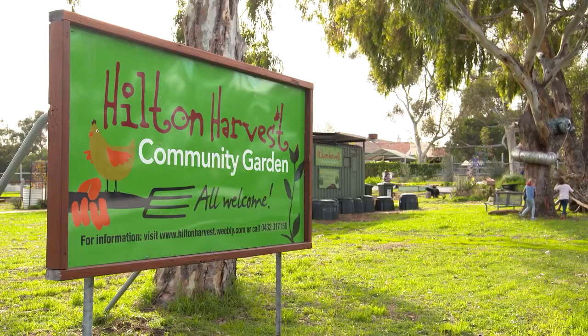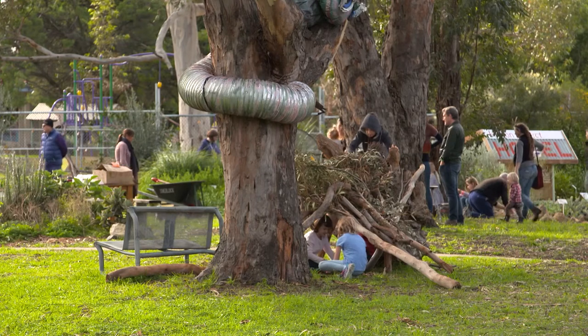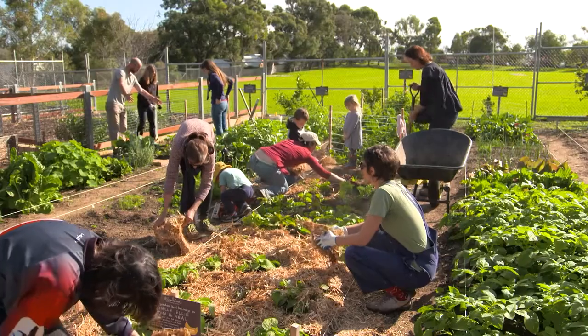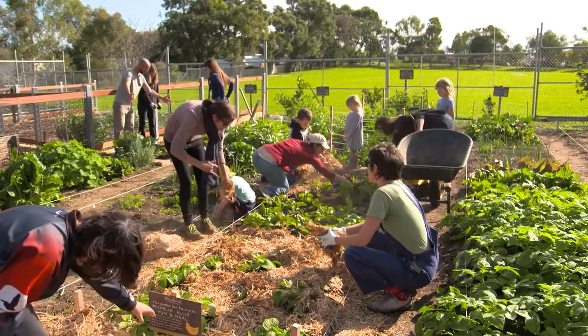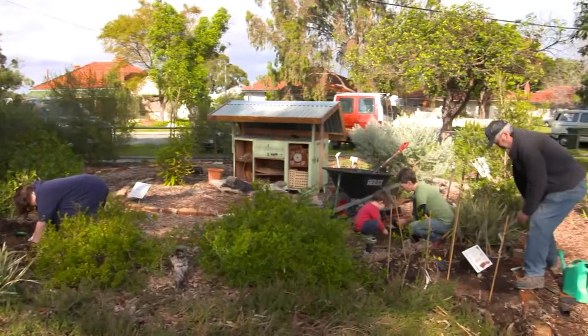The garden is located in the heart of Hilton in Perth and was started in 2009. Since then it has evolved into a thriving community garden with lots of enthusiastic members of all ages, including groups and families.